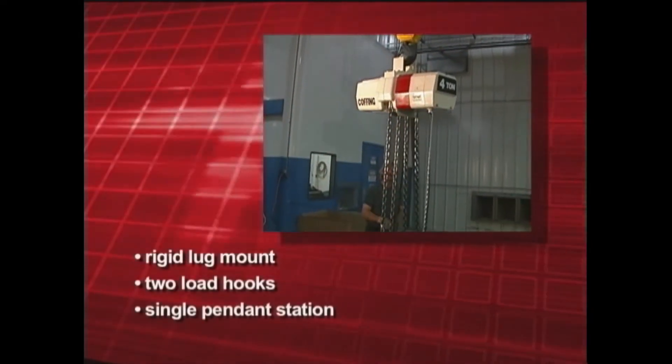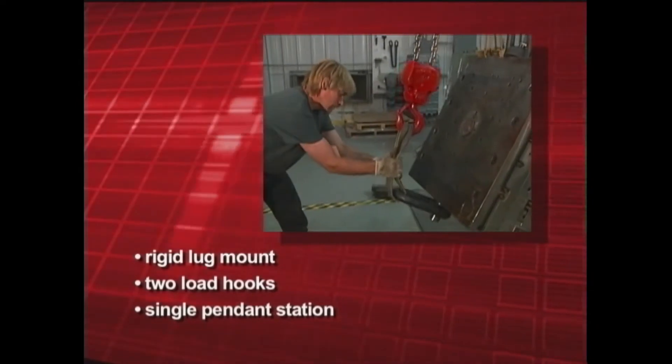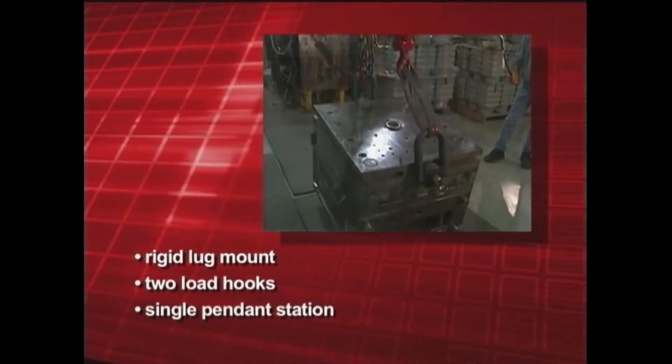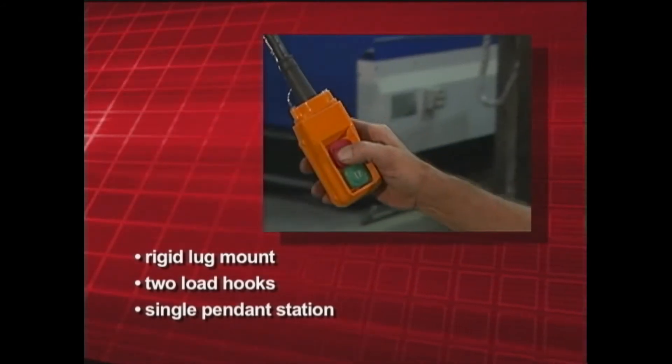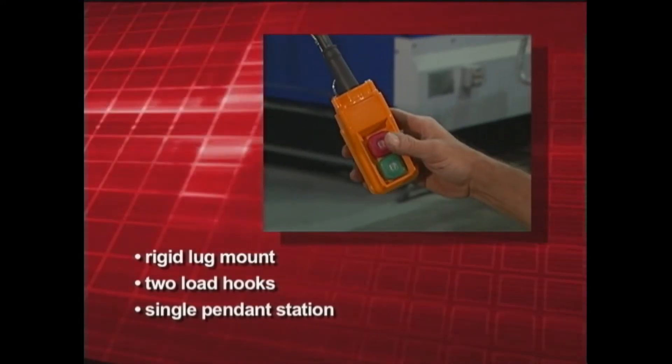Each Coffing EC Turnover Hoist comes equipped with a rigid lug mount, which allows attachment to the load hook of another hoist for vertical lifting. All Coffing EC Turnover Hoists have two load hooks, which are color-coded red and green for corresponding push buttons for operator convenience.